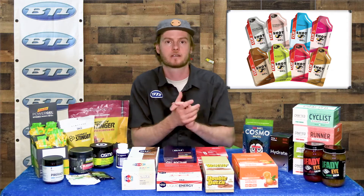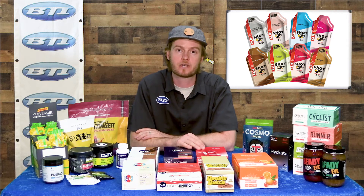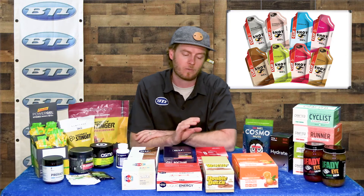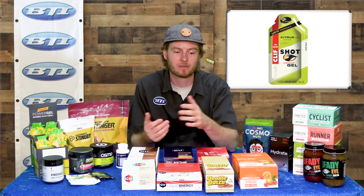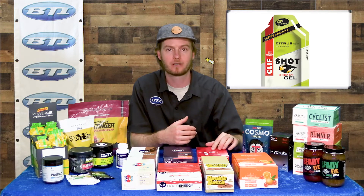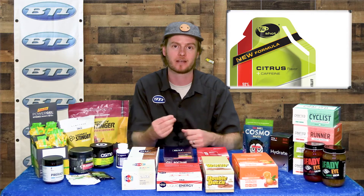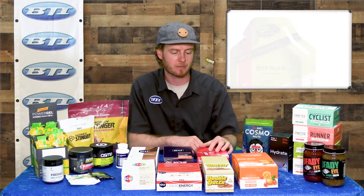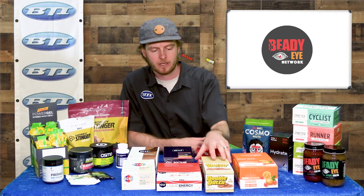Of course, can't go too far without bringing up Clif Shots — tons of really unique, fun flavors and a variety of different caffeine inclusions depending on your needs. One thing I just love about Clif is their basic packaging. They include a simple little extra strip so that once you rip the top off, it's still tied to your packet — it doesn't just fly off into the forest or on the road. I just love that. Lots of cool options from Clif.